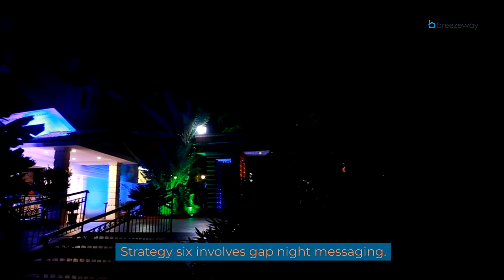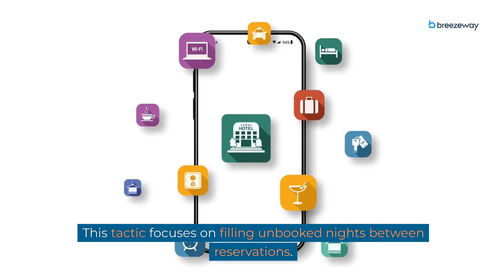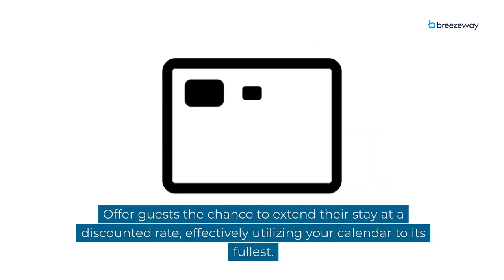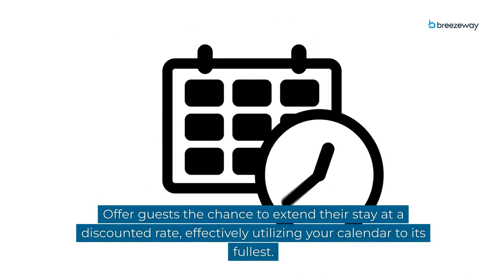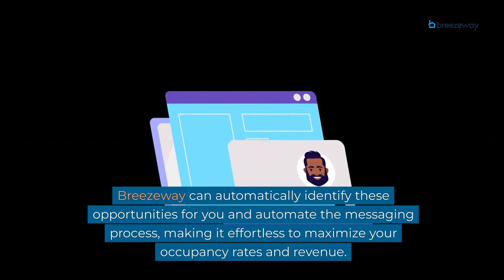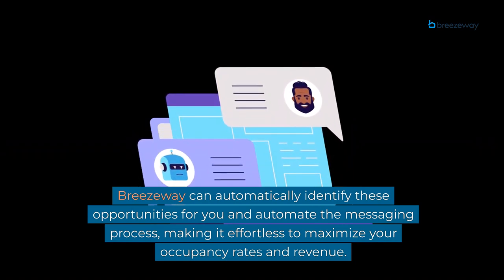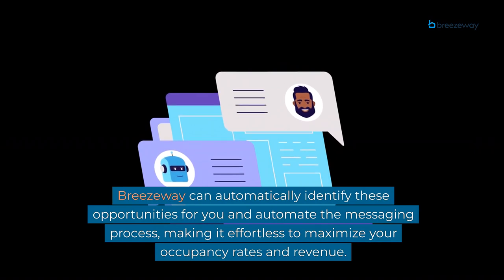Strategy 6 involves gap night messaging. This tactic focuses on filling unbooked nights between reservations. Offer guests the chance to extend their stay at a discounted rate, effectively utilizing your calendar to its fullest. Breezeway can automatically identify these opportunities for you and automate the messaging process, making it effortless to maximize your occupancy rates and revenue.